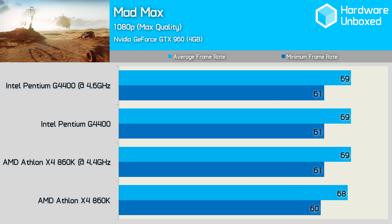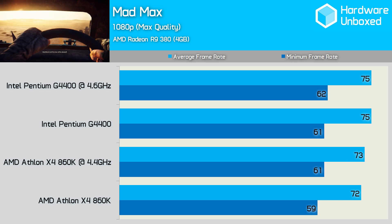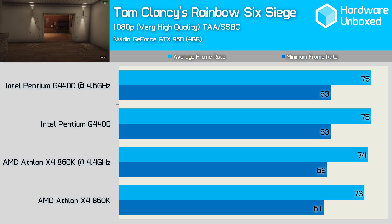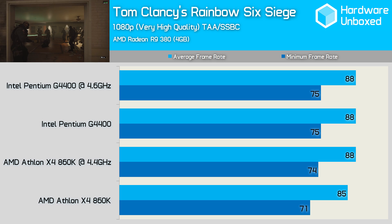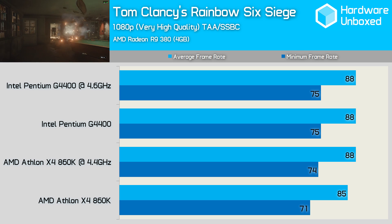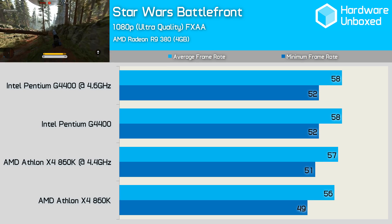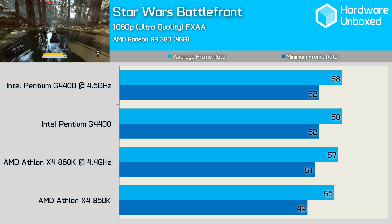Mad Max caused few problems with the GTX 960 as both the G4400 and 860K were able to provide very playable performance. The R9 380 provided similar performance trends in Mad Max with our budget AMD and Intel processors. Rainbow Six Siege plays just as well on the 860K as it does on the G4400, and with the GTX 960 in use, there's no need to overclock. Even with the R9 380, we find similar results, and although the 860K has to be overclocked to match the stock G4400, there was just 3fps in it at over 70fps minimum — not a significant margin. Star Wars Battlefront is another game where the 860K and G4400 deliver similar performance, and overclocking doesn't aid performance with the GTX 960. With the R9 380, the standard 860K is again slightly off the pace of the G4400, but with just 2-3 frames in it, the margin isn't substantial.